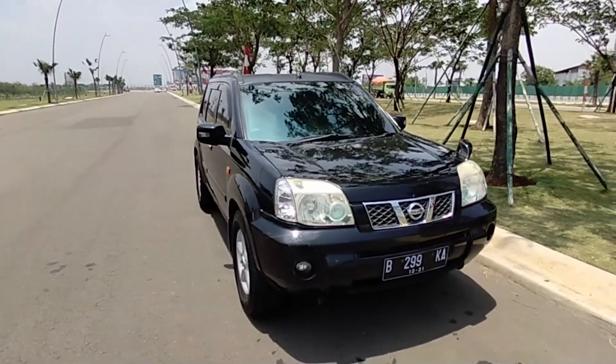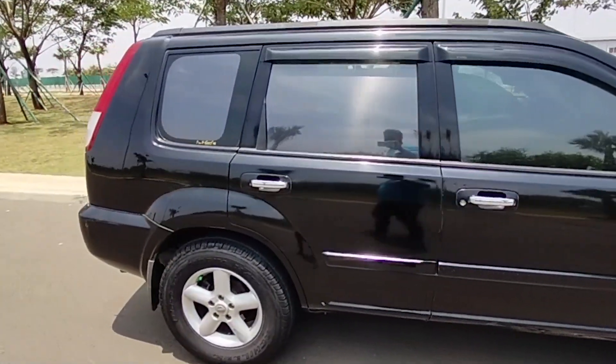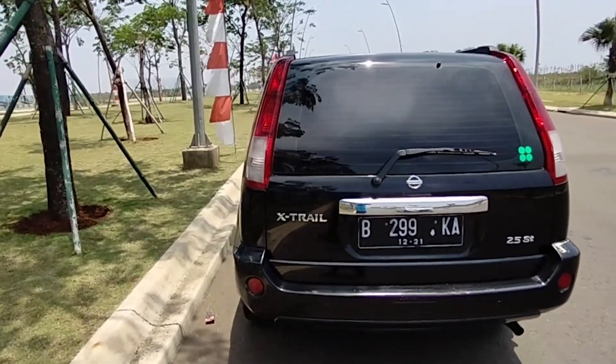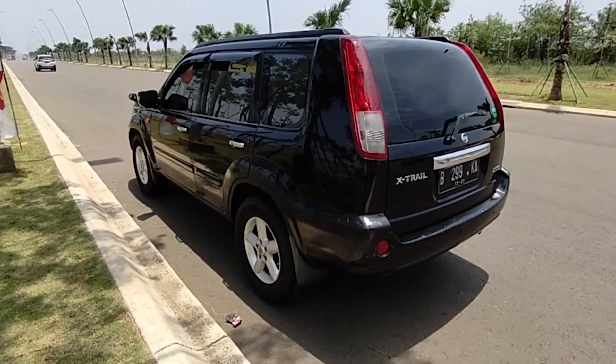Nissan X-Trail ini menarik karena dia digunakan banyak instansi pemerintah atau mobil pejabat. Dia itu pesaingnya adalah Honda CR-V, head-to-head sama Ford Escape dan juga Mazda Tribute.